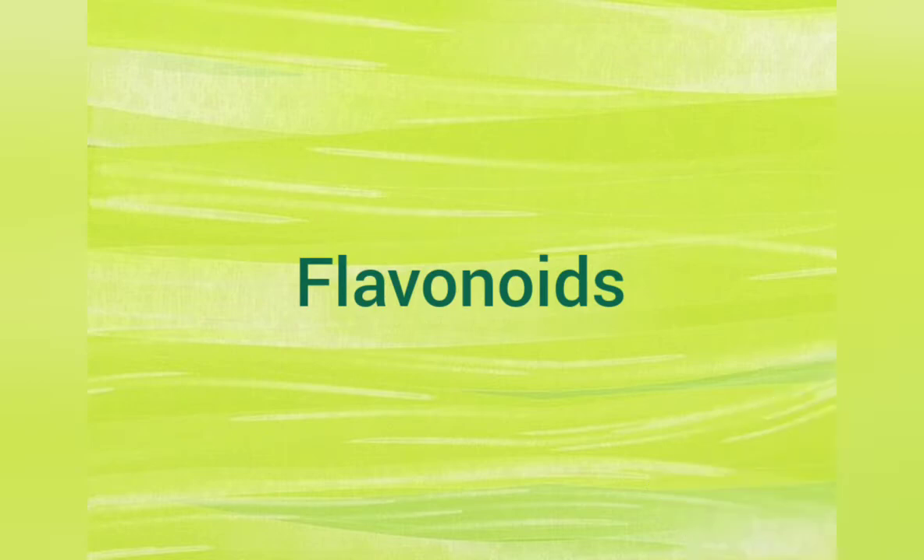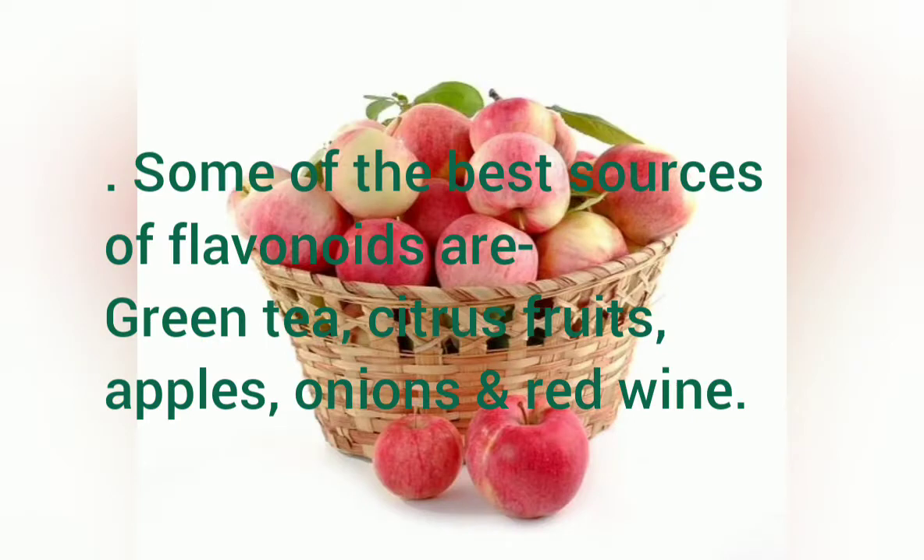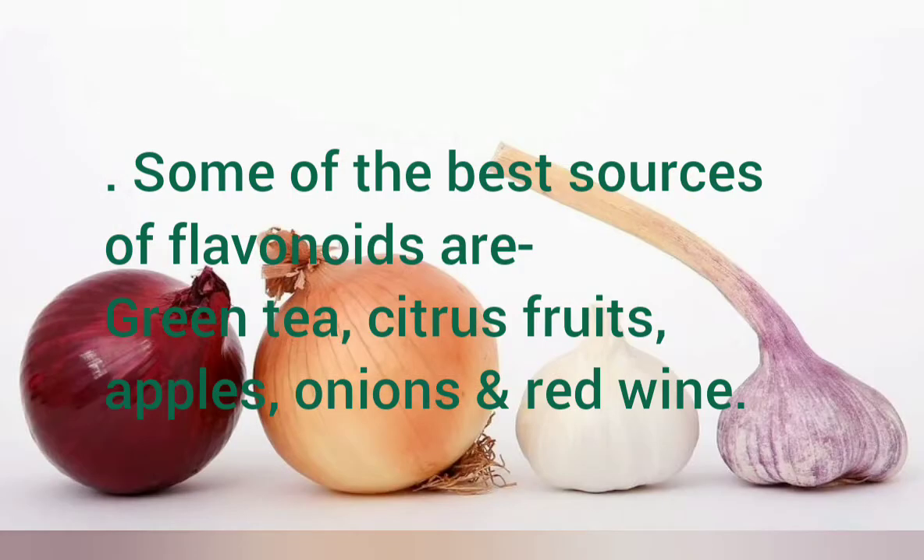Flavonoids: Some of the best sources of flavonoids are green tea, citrus fruits, apples, onions, and red wine.